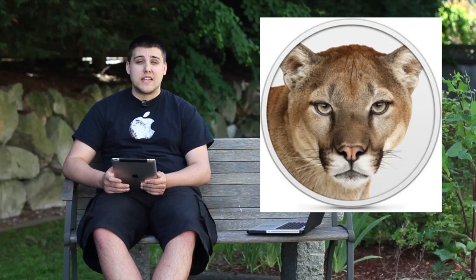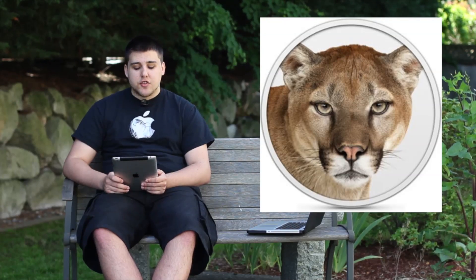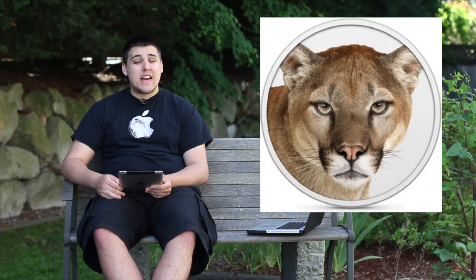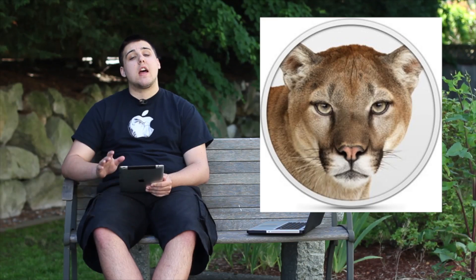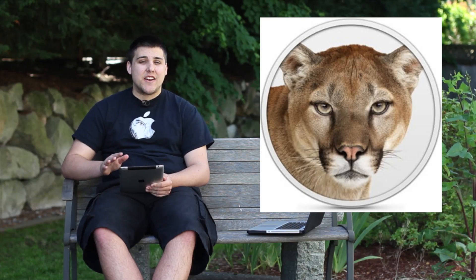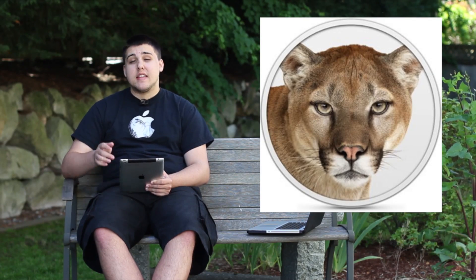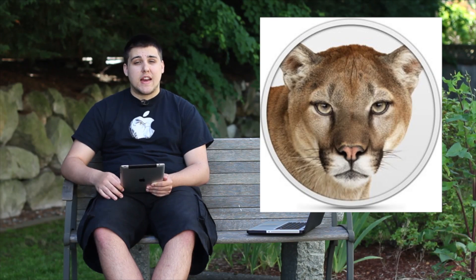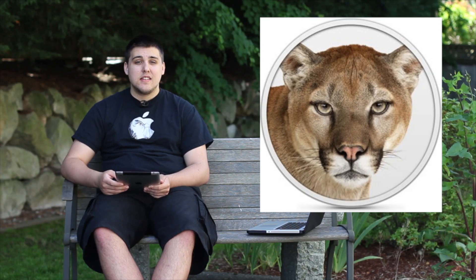Now let's talk about OS X Mountain Lion, the new generation of OS X. It will be released in July for only $19.99 from the Mac App Store. No specific date was given, but probably mid to late July. The developer preview is already available for Mac developers. The MacBook Pros also have enhanced apps, as well as Power Nap, which keeps your computer up to date and in sync while it's asleep.